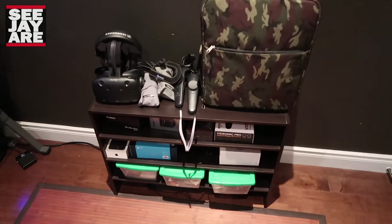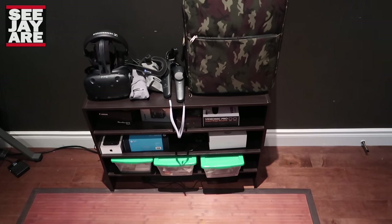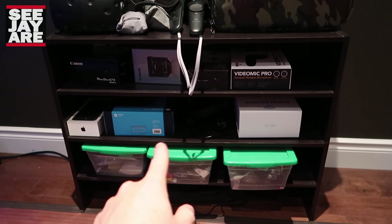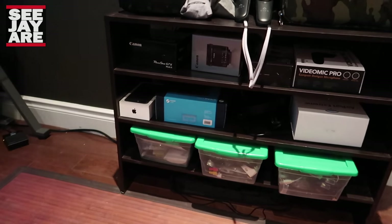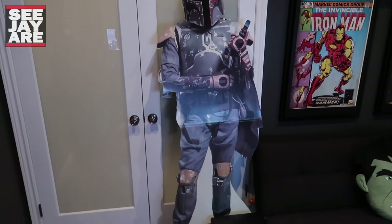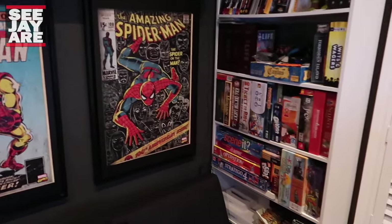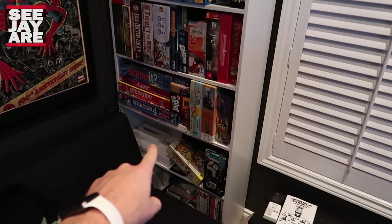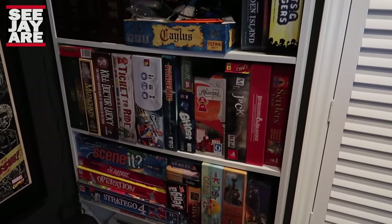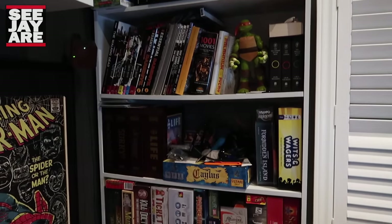That's where I store the HTC Vive stuff. These bins are all full of cords I need for various technical stuff — USB cords, audio cords, some camera gear. Front Steam Link, some networking stuff, my iPhone box. On this wall we've got Boba Fett, which I picked up at a garage sale for like $5 a couple years ago. Some canvas comic book prints. This shelf here houses most of my board games and a lot of my boxes from my Mac products. Some really good board games — Ticket to Ride, Pandemic, Formula D. Some graphic novels up top.